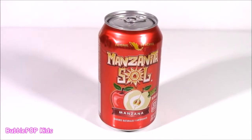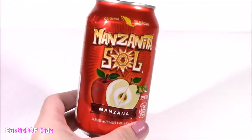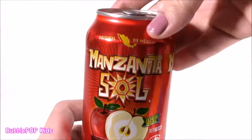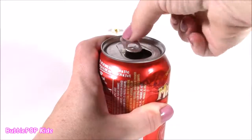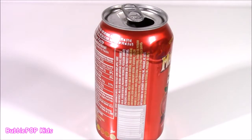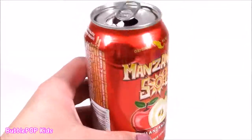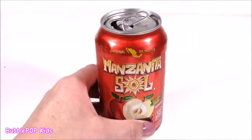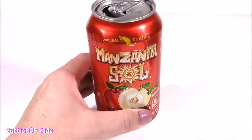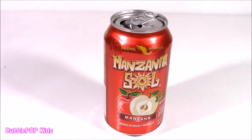I'm starting to get a little thirsty — I better take a drink of the Manzanita Sol. This is like the cutest can ever. If you look at it quick, it looks like soda. It's a product of Mexico. It either tastes like apple juice with tons of sparkling water in it, or the only way I can describe it is as apple soda. It's kind of a yellowish color. Really, really tasty. I gotta find more of these — I love it!